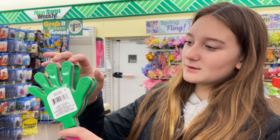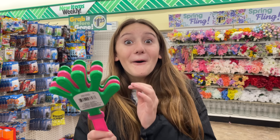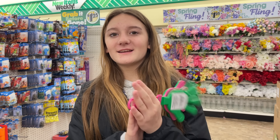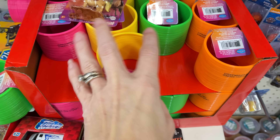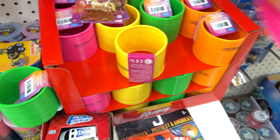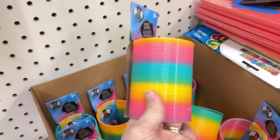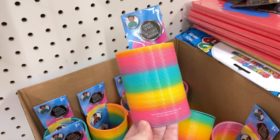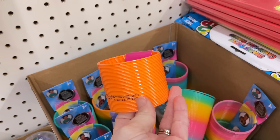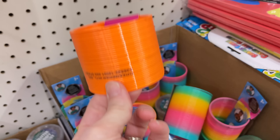We noticed this one actually moves back and forth while the others don't — both sides slap off the middle when you go back and forth. We put those back and moved on. I found some slinkies — they have orange, green, yellow, and pink, and also bigger rainbow tie-dye slinkies that are a little bit longer. We have several slinkies already so we didn't get one, but wanted to show them to you.